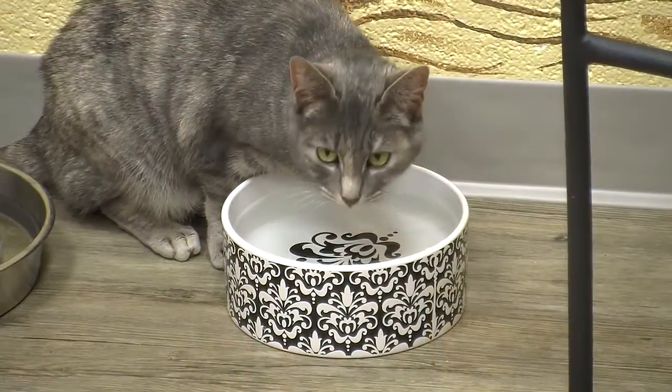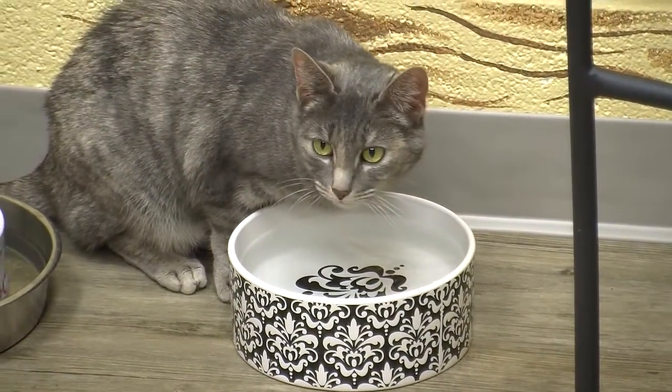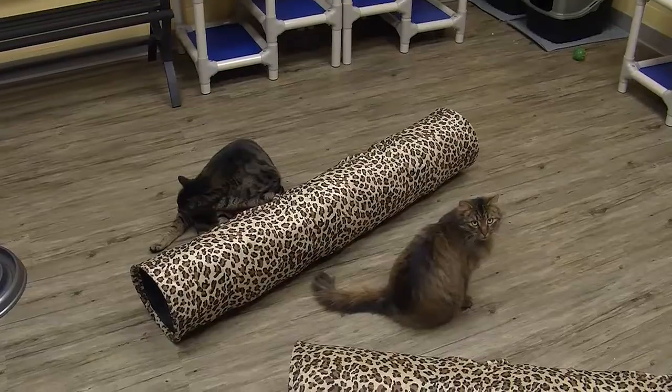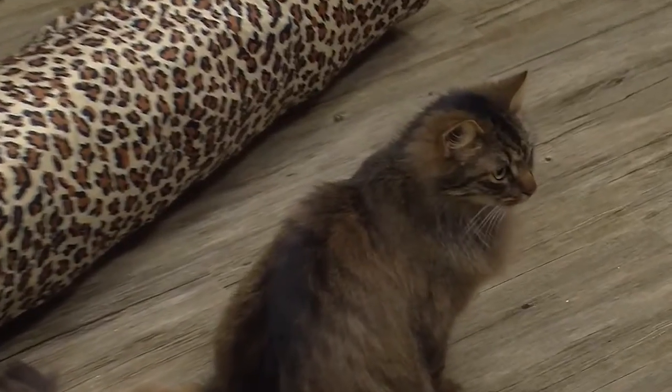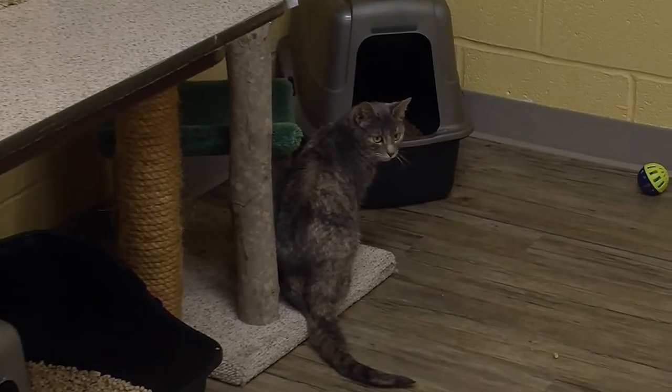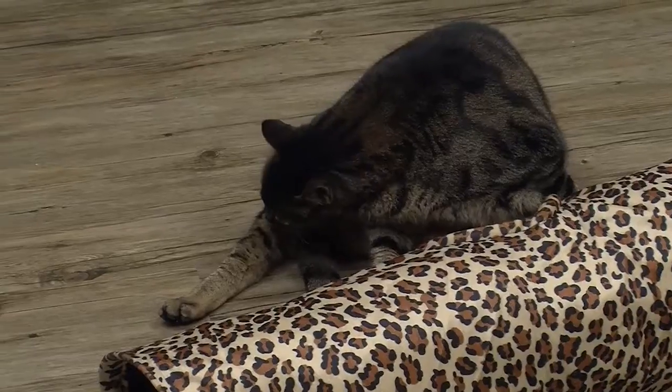So far everybody is doing really well in here. As animal control officers we typically enforce the laws of Carroll County and the state of Maryland, so we don't determine which cats come in here. But from my understanding they're all being assessed very carefully to make sure they interact well. Some cats are not ready for this type of environment, so it's going to be the best of the best — the ones you can see are relaxed and thriving in here.